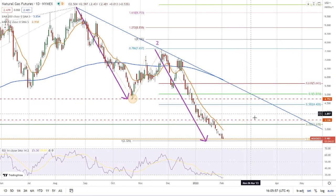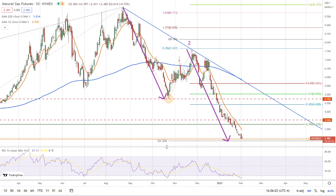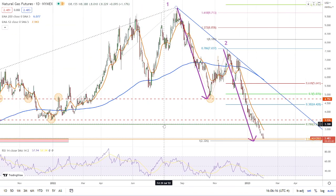Are we going to find support around there? If not, then the next level to watch is 2.33, which is the completion of this measured move. This is the first move down, and this is the second move down — the second move matches the decline of the first move at 2.33. This is a very common pattern in technical analysis; it shows that there is some degree of symmetry between different swings. It certainly can fall further.